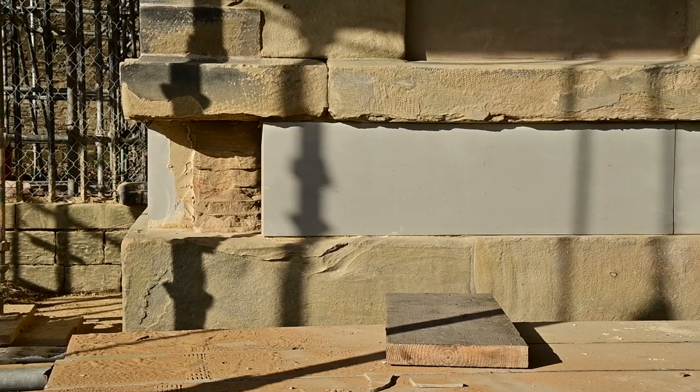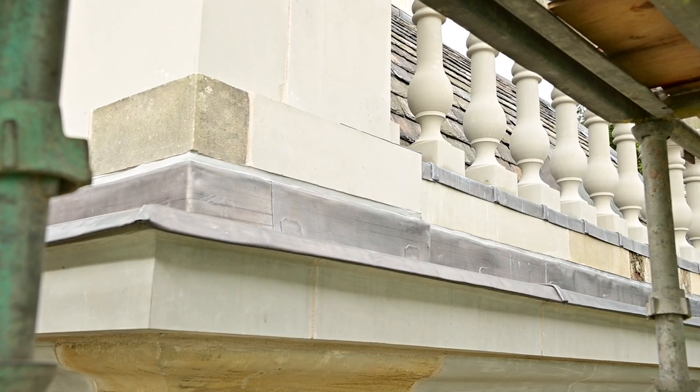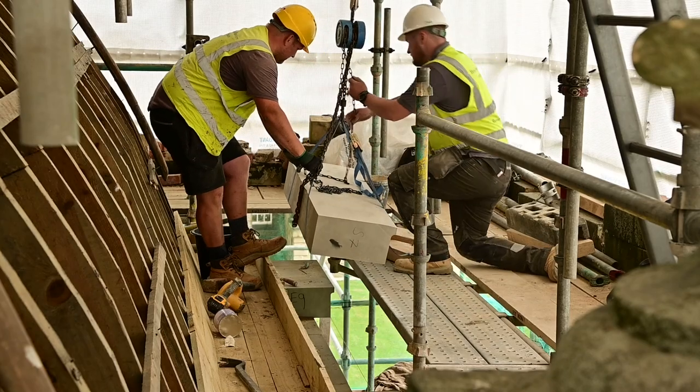Significant areas of stonework were found to be severely decayed, particularly the decorative stonework used for the balustrades, cornices and copings around the top of the pavilion. These have been repaired or replaced where necessary.